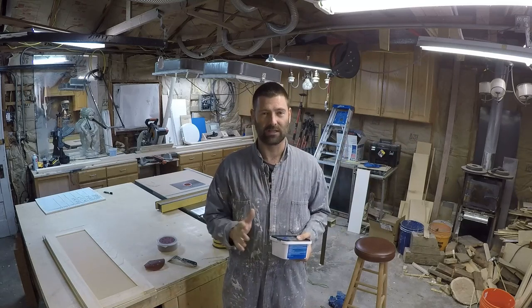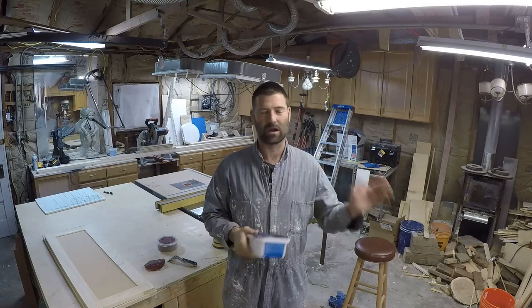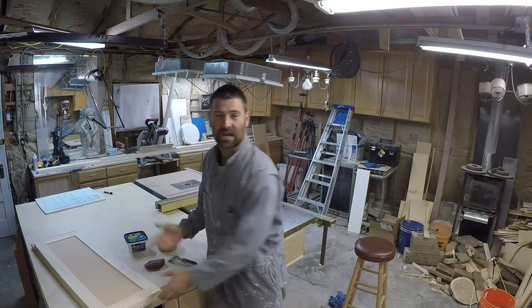But the results can be really nice if you take the time to fill that grain, primer, sand, primer, sand, and get a smooth surface like this. It's just your time and minimal material cost.